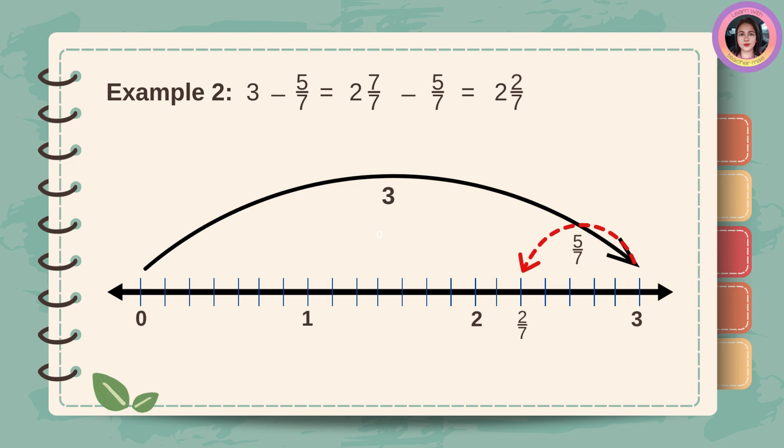Example number two: three minus five-sevenths. First, change three into the mixed number two and seven-sevenths. Then, subtract five-sevenths. First, copy the whole number two. Then, subtract five from seven. Seven minus five is two. Then, copy the denominator seven. The answer is two and two-sevenths.